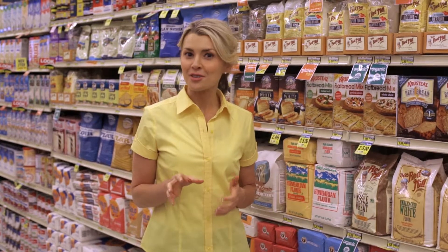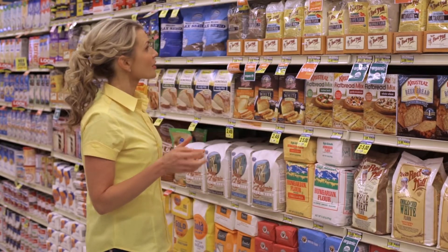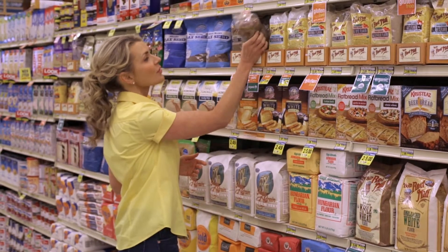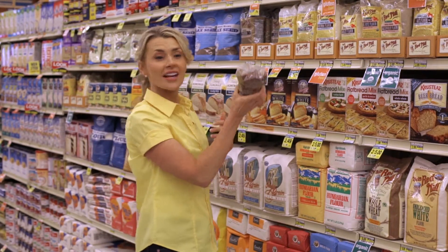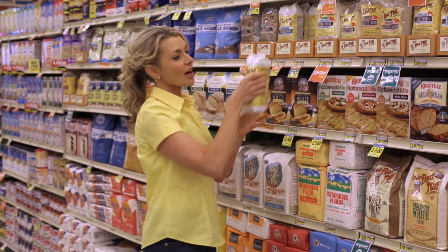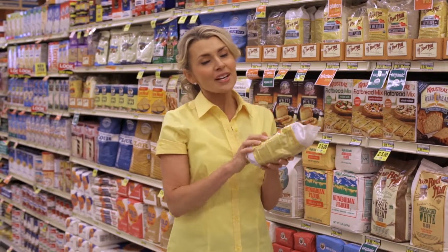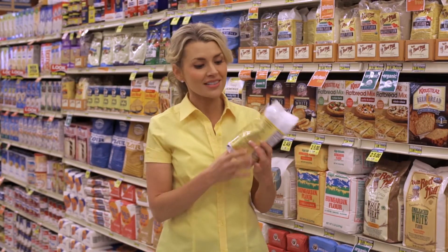I want you to meet one of my favorite nutrition-boosting ingredients — it's ground flax seeds. At the store, you're going to find two different kinds. You'll find whole flax seeds, and check it out, this is what they look like. You could certainly take them home and grind them yourself, but I usually just pick up the ground flax seed meal, because your body has to have it ground in order to absorb all of those great nutrients.